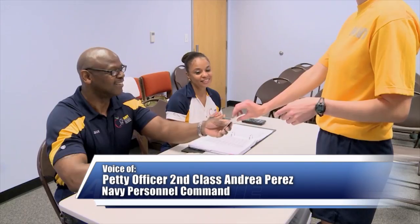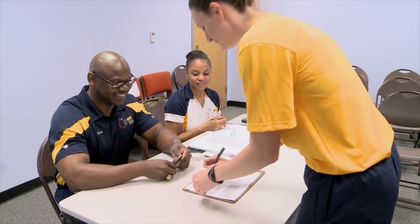Navy Physical Readiness Officials have released a Body Composition Assessment, or BCA, demonstration video for both commands and sailors to reference.